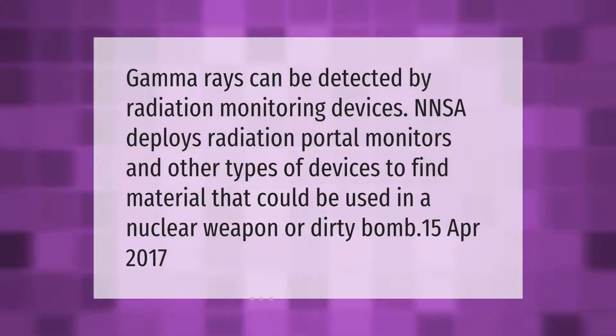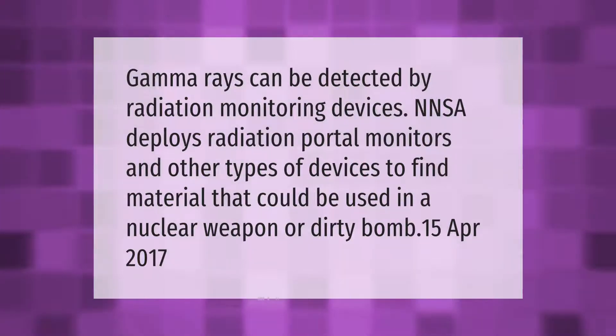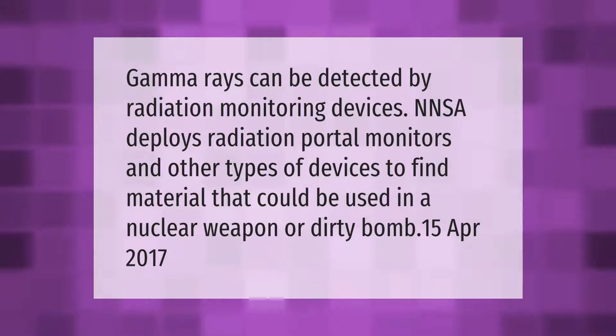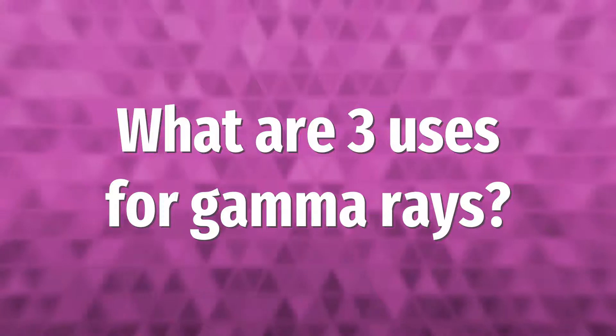Gamma rays can be detected by radiation monitoring devices. NNSA deploys radiation portal monitors and other types of devices to find material that could be used in a nuclear weapon or dirty bomb.